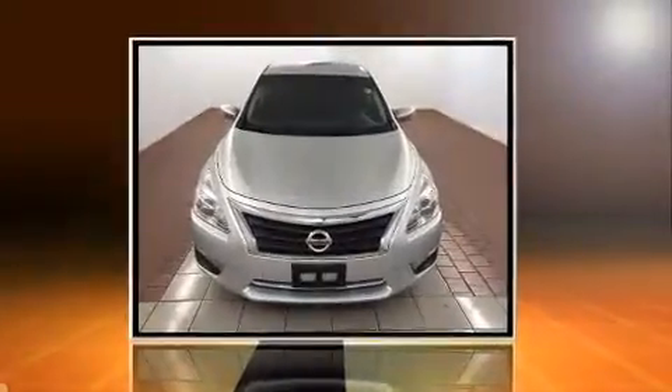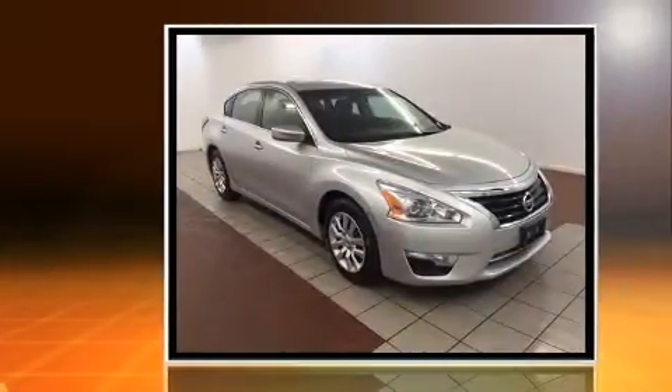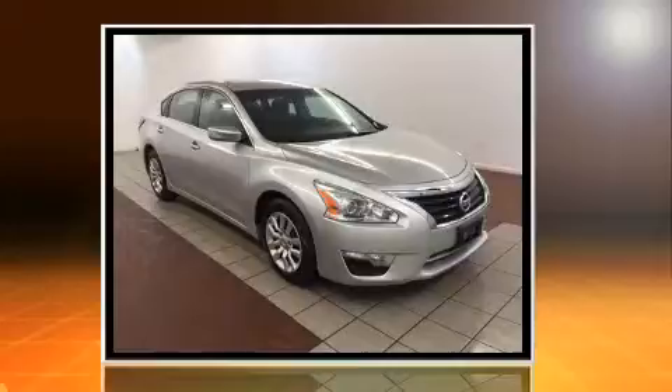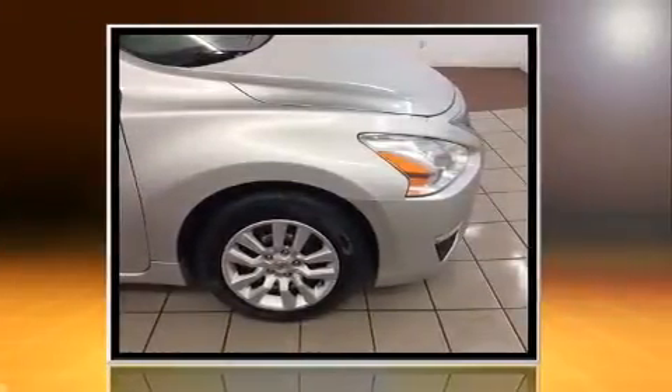Discerning drivers will appreciate the 2014 Nissan Altima. This four-door, five-passenger sedan has not yet reached the 50,000 mile mark. It features a continuously variable transmission, front-wheel drive, and a 2.5-liter four-cylinder engine.